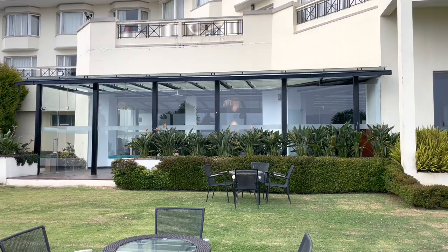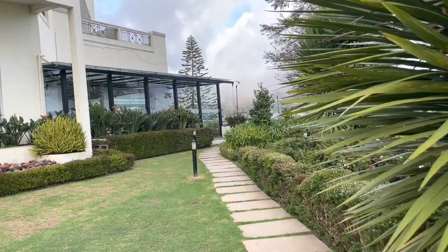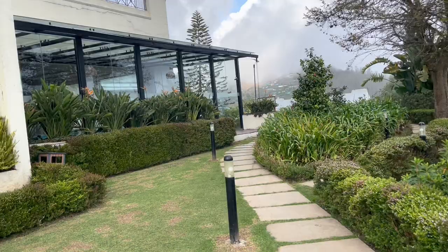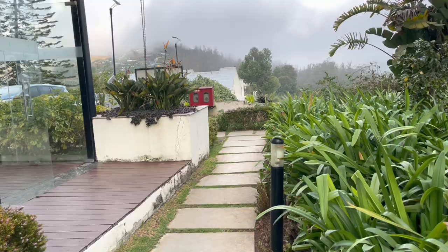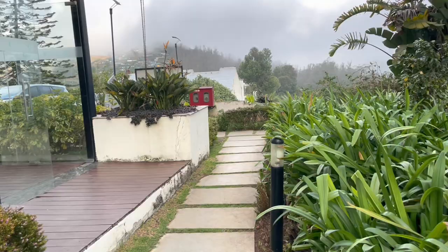So this was the tour of Sterling Ooty. You saw the room, you saw the suites, and you even saw what holiday activities they are providing — some are paid, some are free of cost. You can come here. If you like the video, do subscribe to the channel. This is DogBehindGam signing out from Ooty.